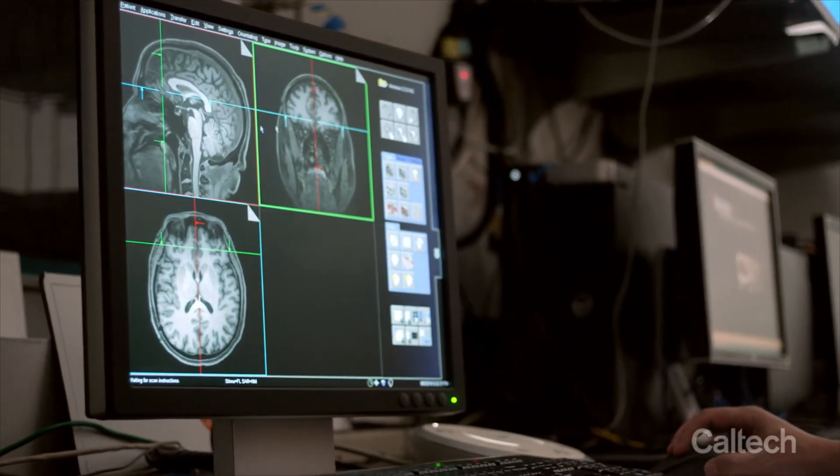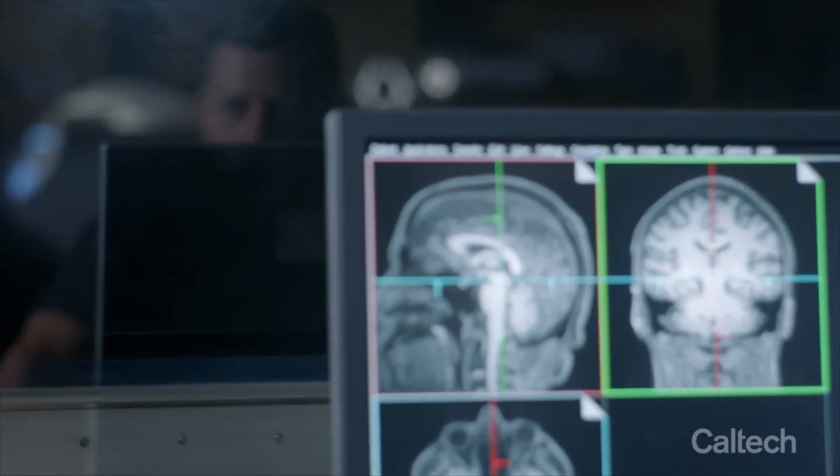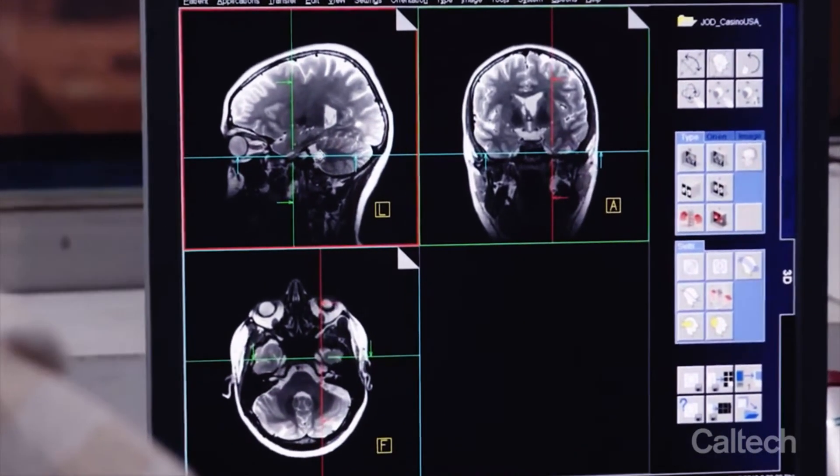We were the first to show that there was a switch between regions associated with distant threat to these older, more primitive regions of the brain when the threat is close — fight and flight. There's this moment of like, yes, we've done it. The brain is dynamically switching between all of these different systems. And what we've shown more recently is that these same brain regions are associated with fast and slower decision-making processes as well.